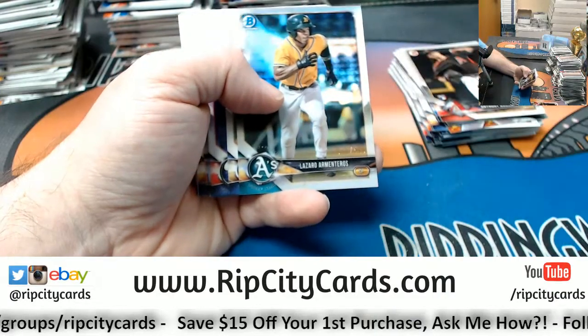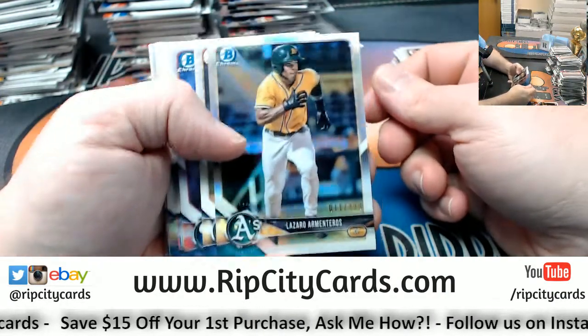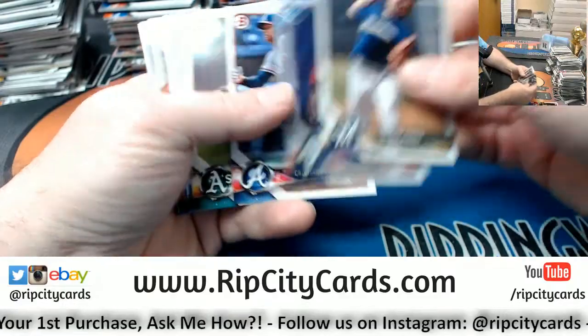We've still got a full case of the Bowman Hobby at ribcitycards.com if anybody's interested in picking up a full case. Armateros refracted to $4.99 for the A's.